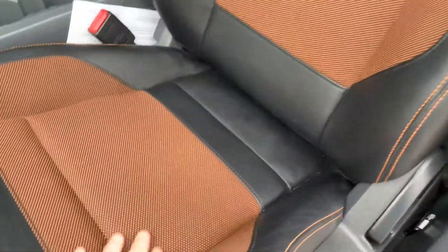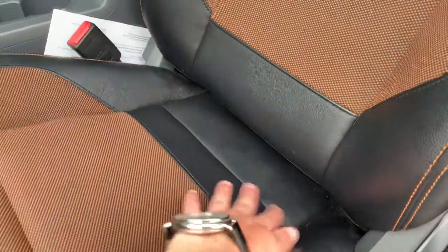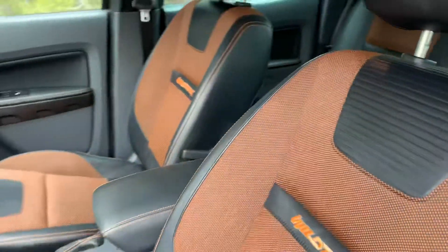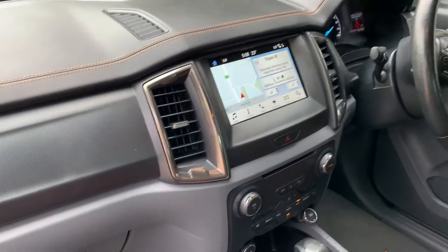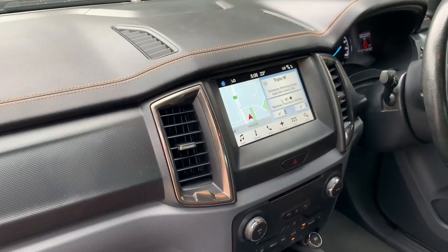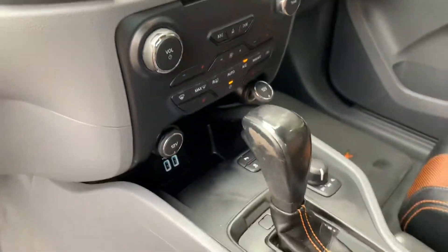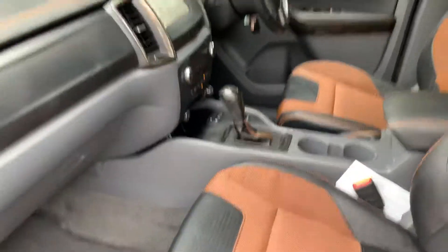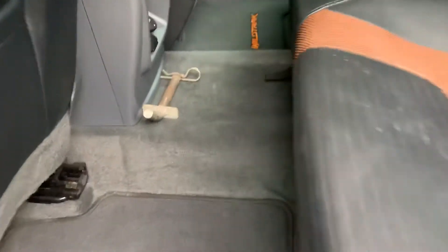It's got what they call partial leather with a bit of cloth in there as well. It has been driven, so these little bits you see will get vacuumed up — she's pretty clean and tidy. Sat nav's all in there, cameras, heated seats, climate control — you name it, it's got it all.